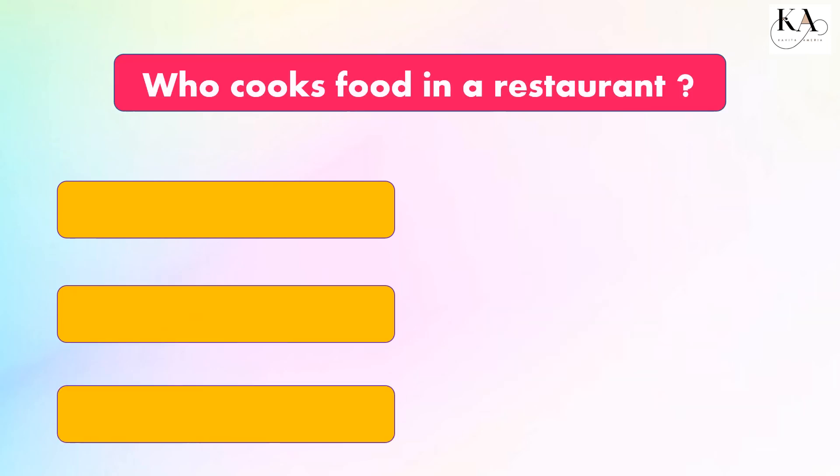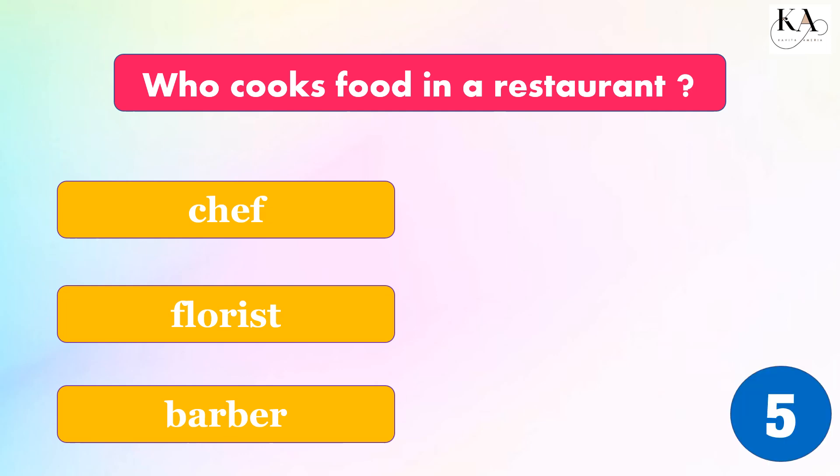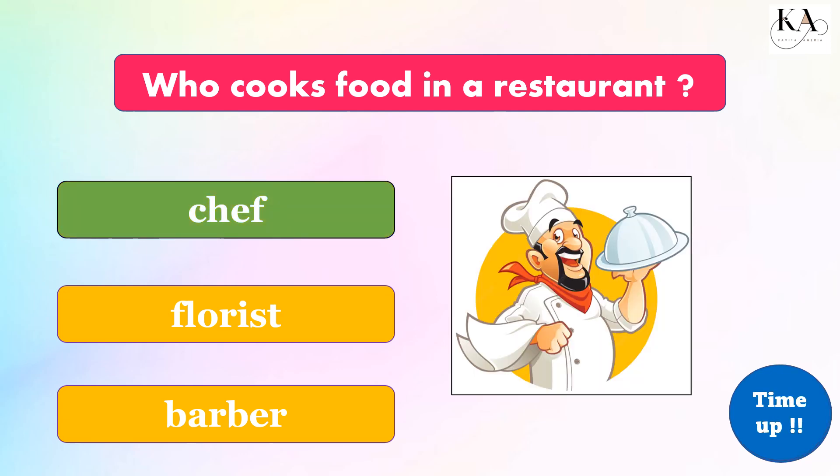Who cooks food in a restaurant? Chef, florist, or barber? The correct answer is: chef.